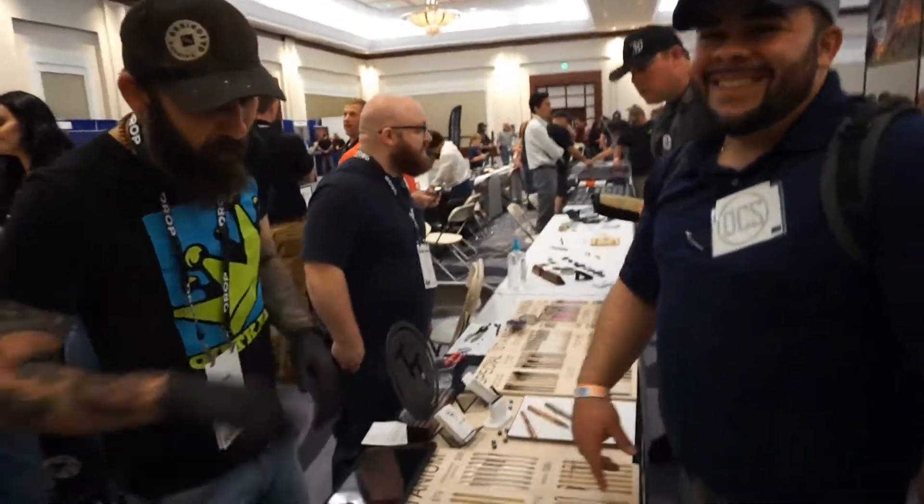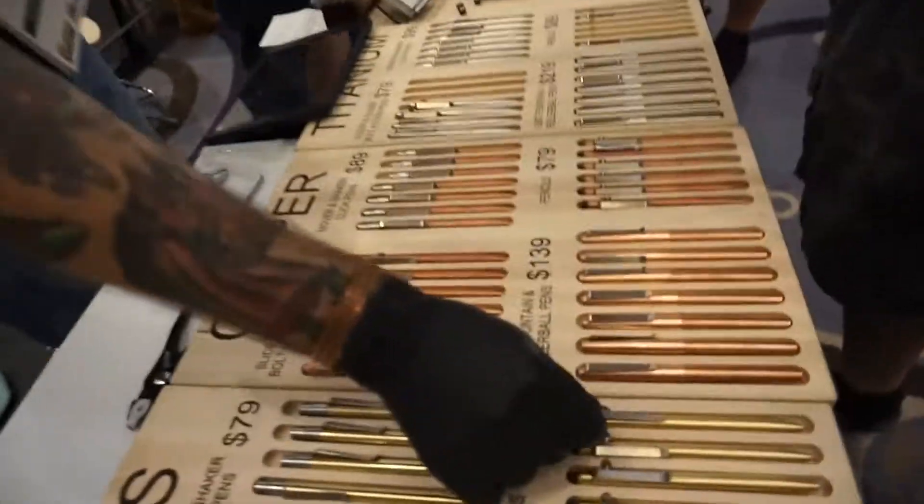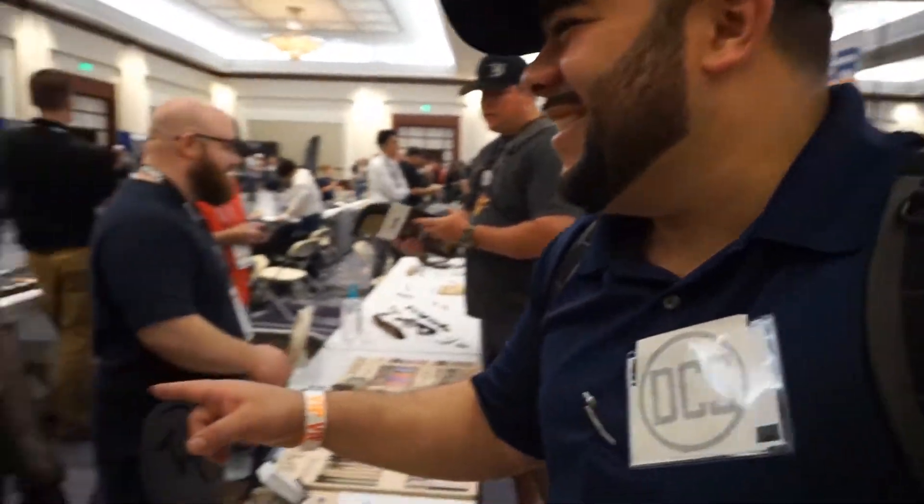My name is Eric. I run the Outer Limitless YouTube channel.